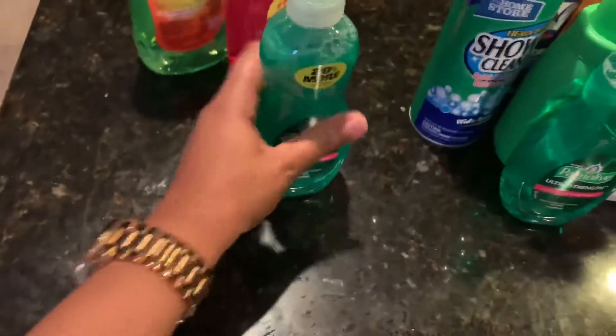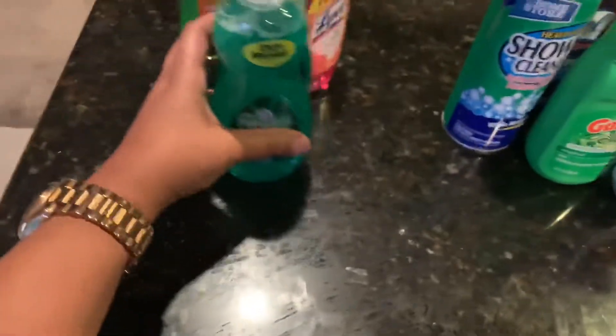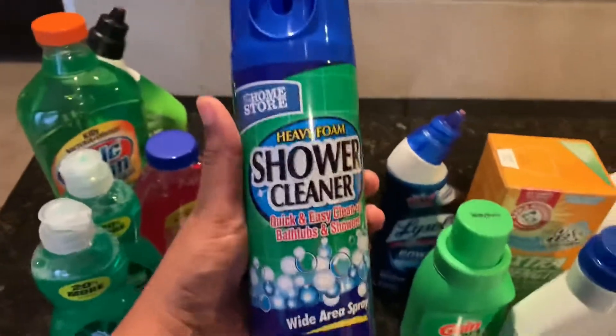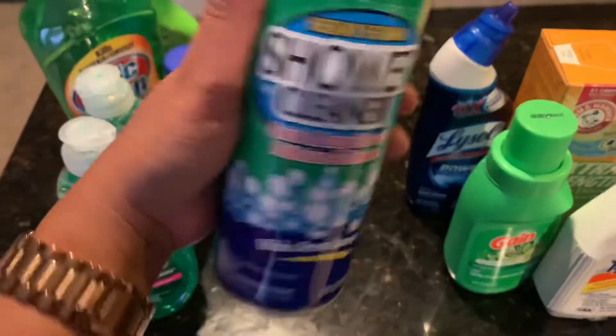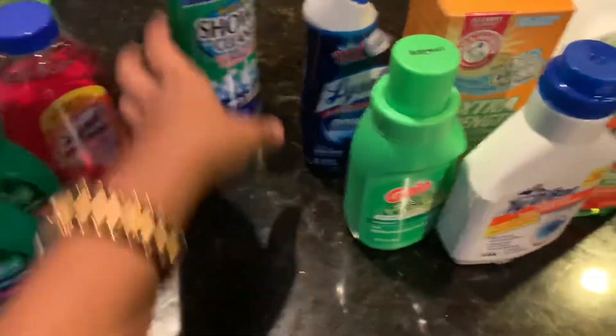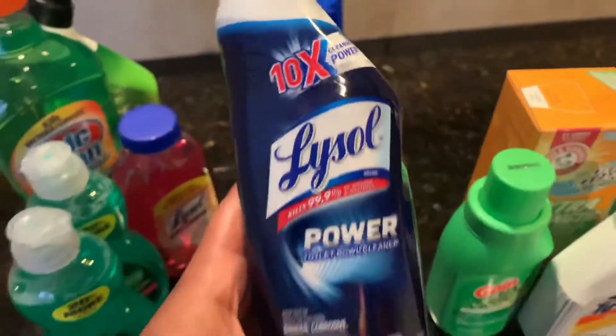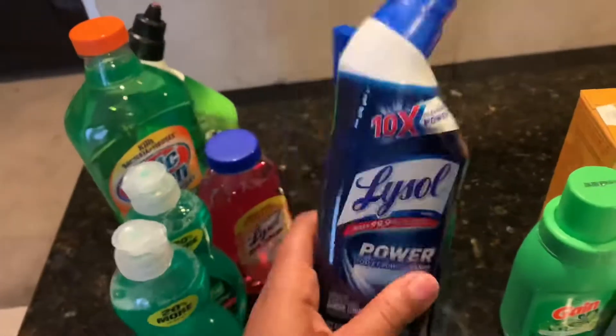It used to be smaller than this but it's like 20% more now, so I grabbed two of these. This right here is the shower cleaner I use for the showers — it works pretty good. This is another toilet bowl cleaner made by Lysol, and this also works wonders.